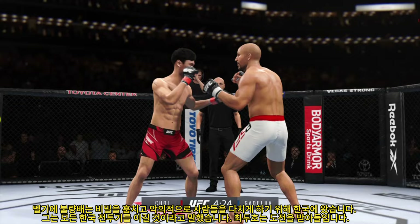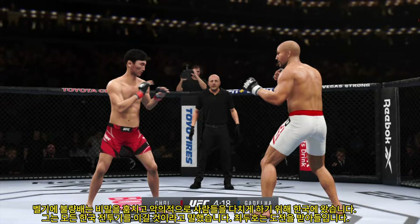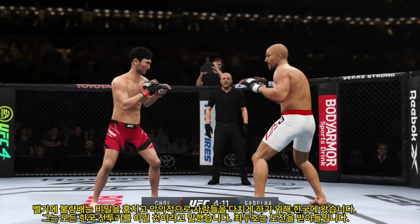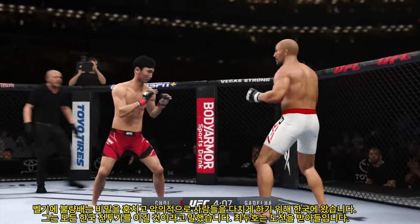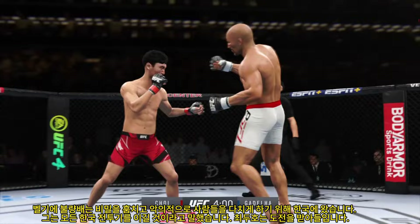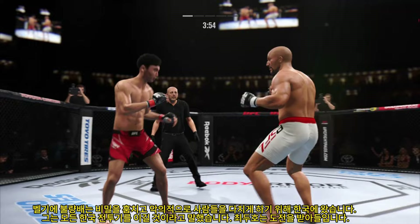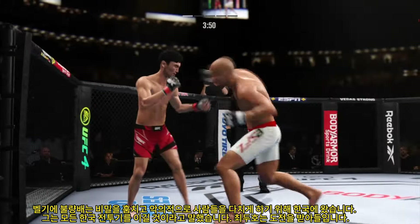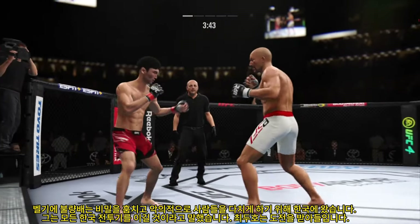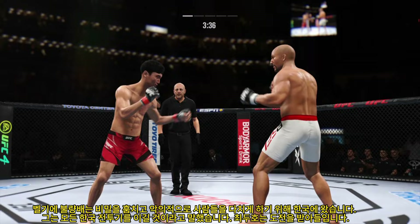Striking class is in session. Beautiful punch there — great job landing, what a damaging punch. Trying to find a home for that right hand. A flush knee lands to the body by the taller fighter with the single collar tie, another big knee to the body. Combination lands for him. He is really putting his strikes together tonight. He's feeling himself — doing a great job of putting everything together. Found a home for that knee.